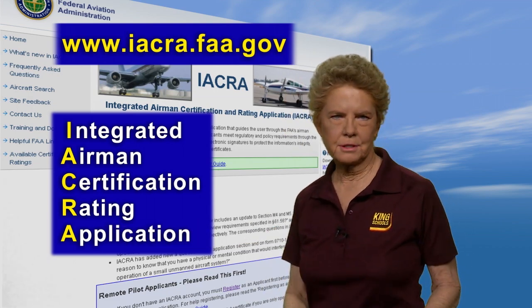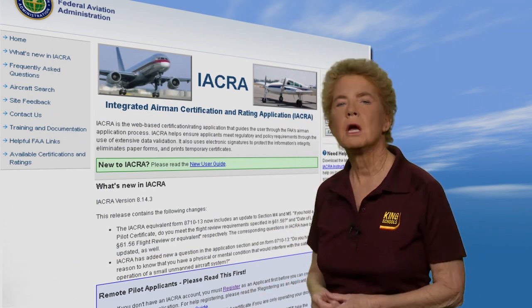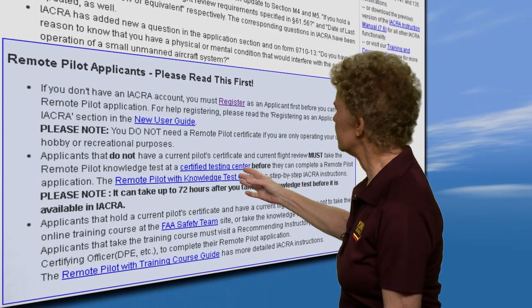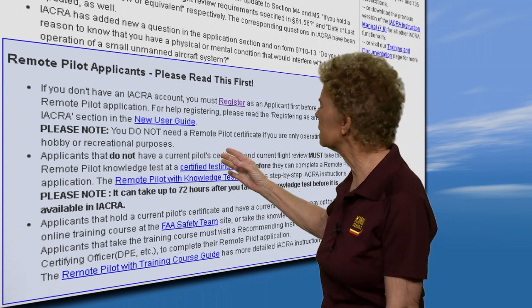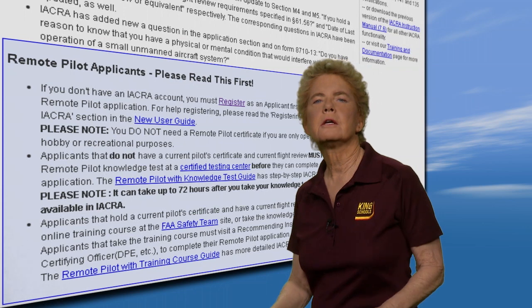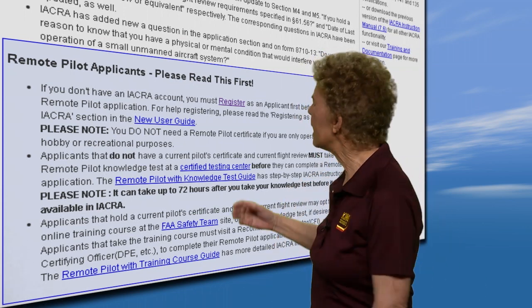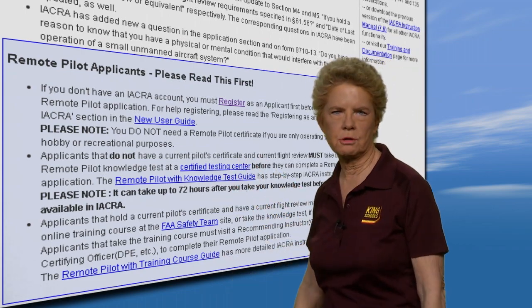When you get to that site, you'll find instructions on how to use it. Plus, when you scroll down, you'll find special instructions for remote pilot applicants, including a link to an Airman Knowledge Testing Center list. Then, once you have passed the knowledge test, you should go back to the IACRA webpage to complete your application online.